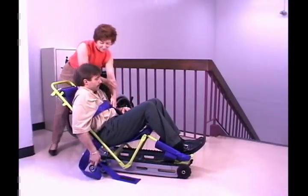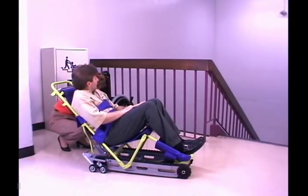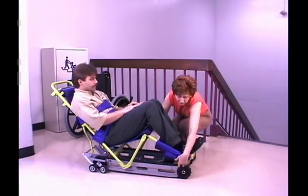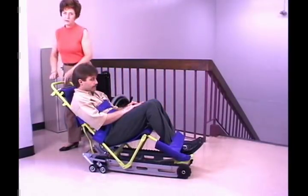Wrap the safety straps securely around the passenger's body. In an actual emergency, you would wrap the passenger's arms inside the safety straps if the passenger was injured or had no control of their arms. In the case of a small passenger, such as a child, use only the lower torso strap.